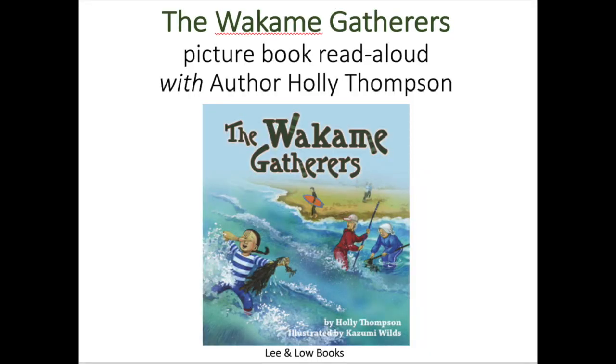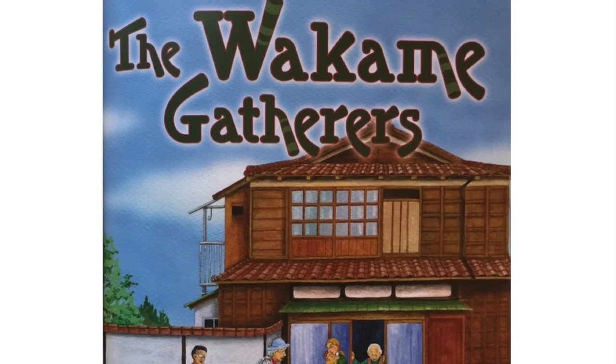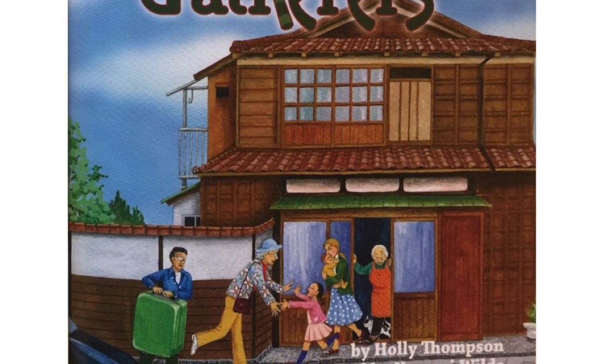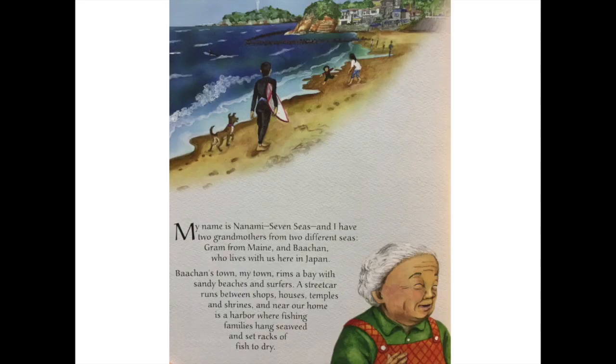So let's read the story, The Wakame Gatherers. My name is Nanami, Seven Seas, and I have two grandmothers from two different seas — Graham from Maine and Bachan, who lives with us here in Japan. Bachan's town, my town, rims a bay with sandy beaches and surfers. A streetcar runs between shops, houses, temples, and shrines, and near our home is a harbor where fishing families hang seaweed and set racks of fish to dry.